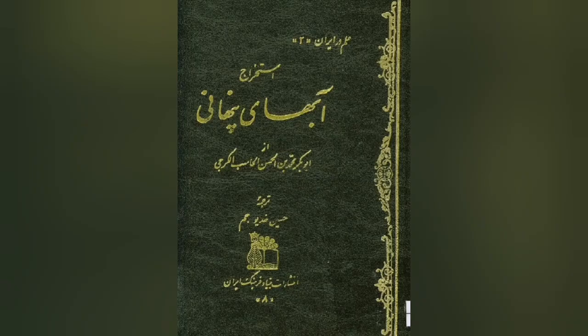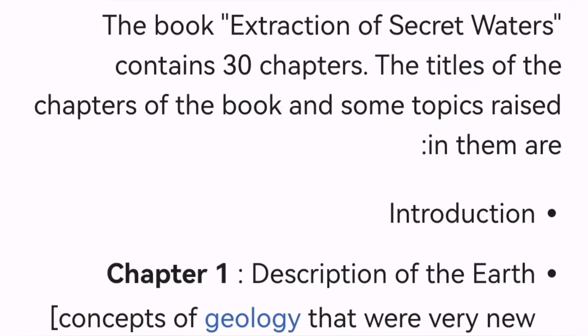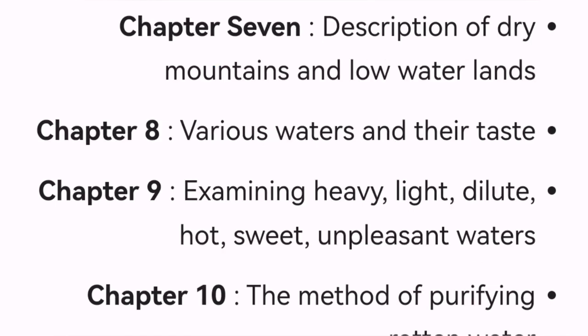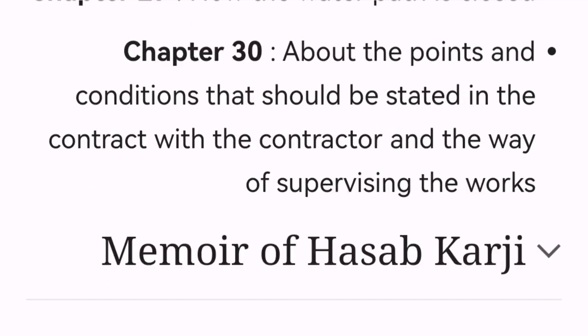There are many studies by Iranians on this field. This is an 11th century book about hydrology — how to find water, stop water, direct water, measure distances, measure heights and mountains — and even some inventions by the author for his time. It is very advanced in that sense.